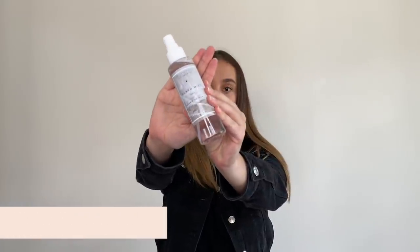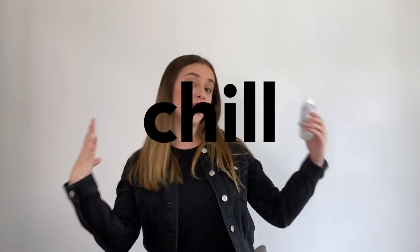Next up we have the Lifestyle Co Beach Mist, which is a moisturizing spray formulated with mint, aloe, and lavender to help you refresh throughout the day. Another little Maddie pro tip: leave this in your refrigerator for when you need a little extra boost of freshness — chill vibes.